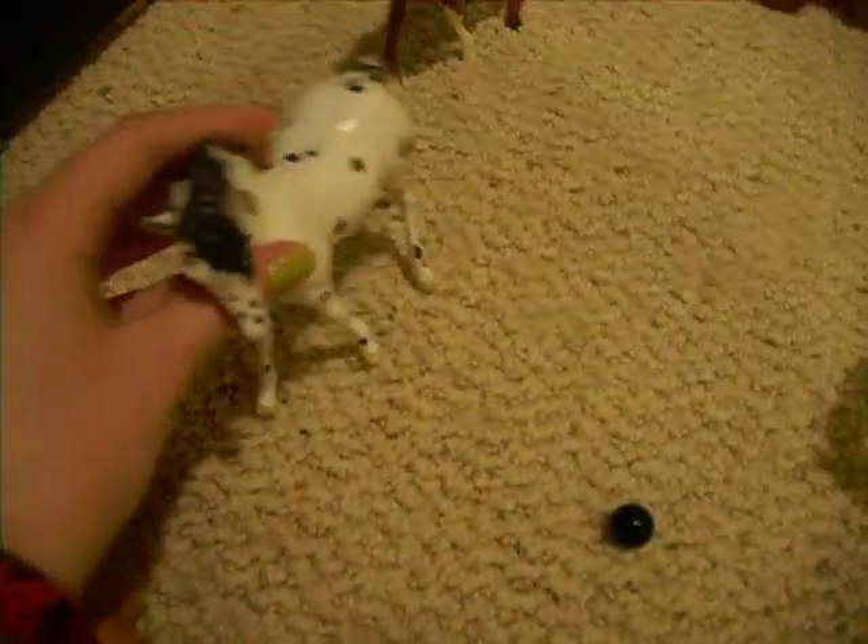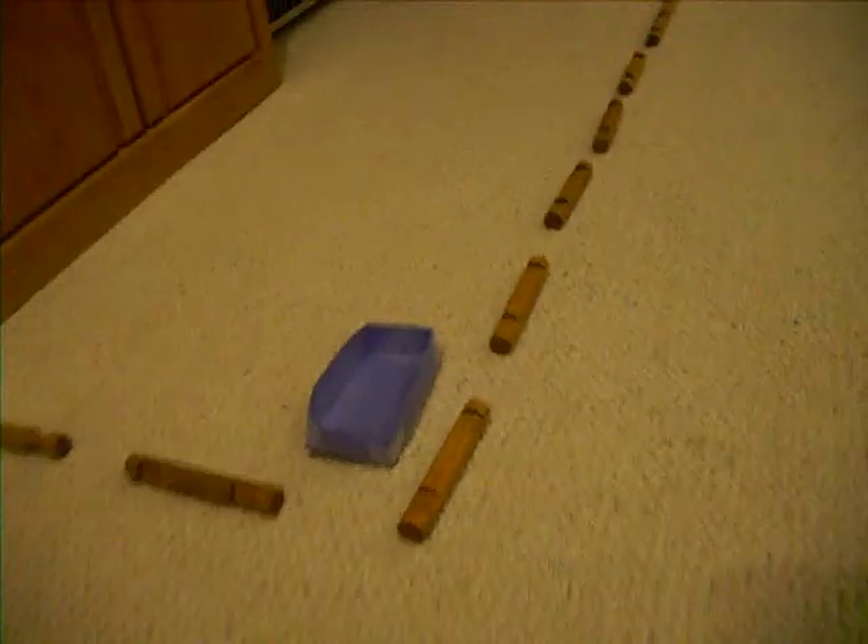This is Exalbert, an Appaloosa colt. Wish, an Appaloosa filly. And then Dream, a paint filly. This is the paddock.